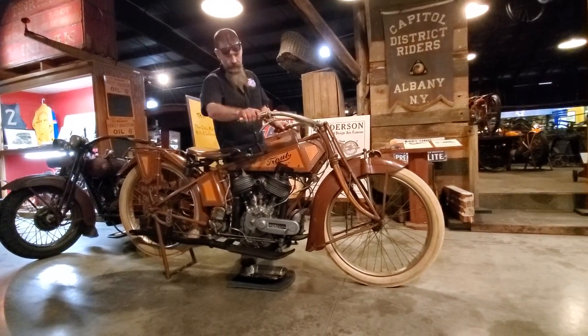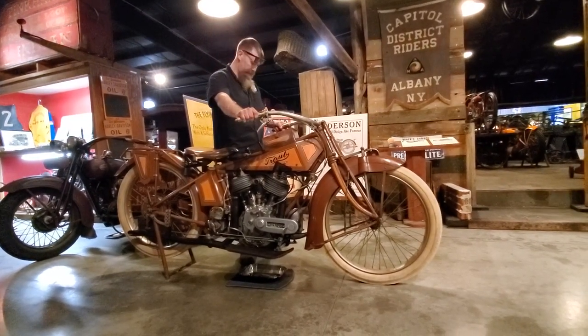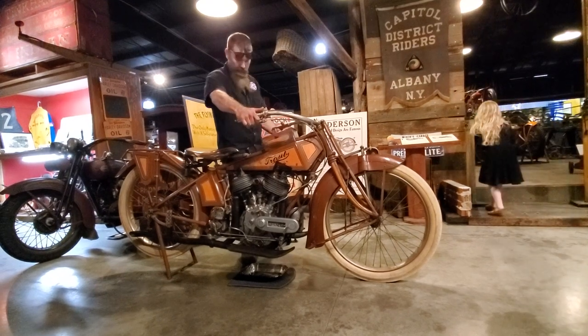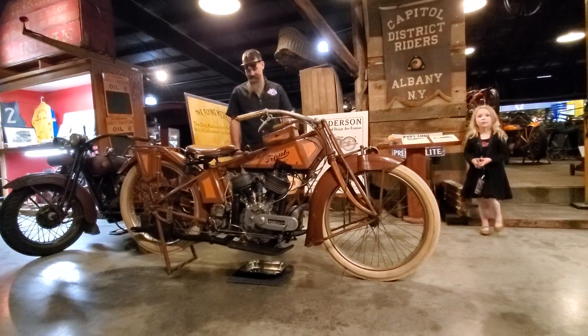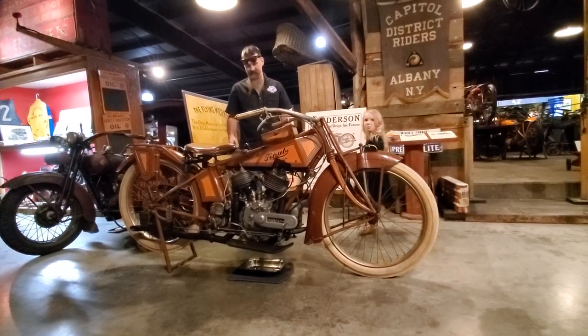The Traub — the one and only Traub motorcycle. To stop it, he pulled in a compression release, which lifts the valves up and lets the motor wind down. What year is that, Matt?